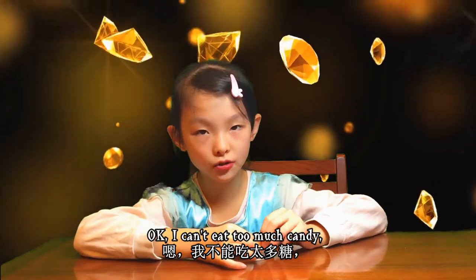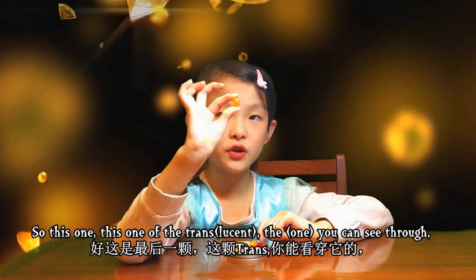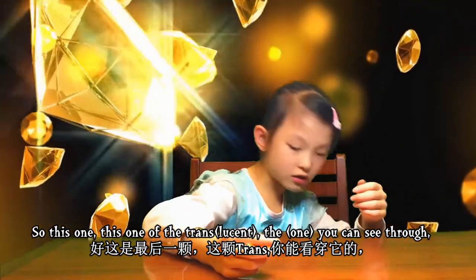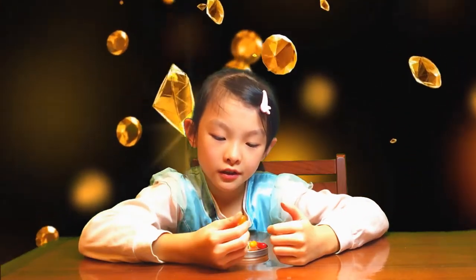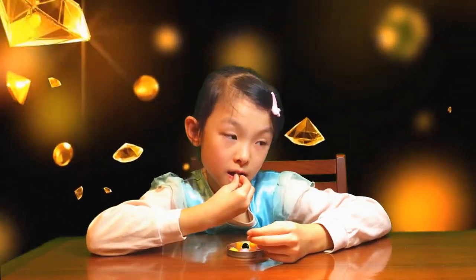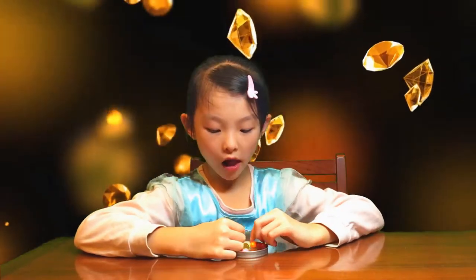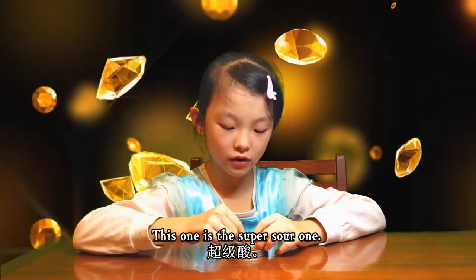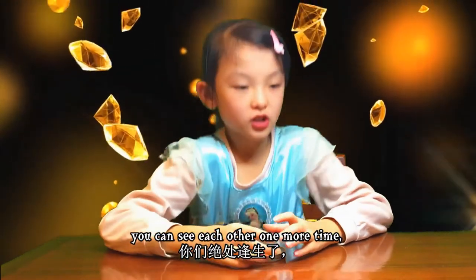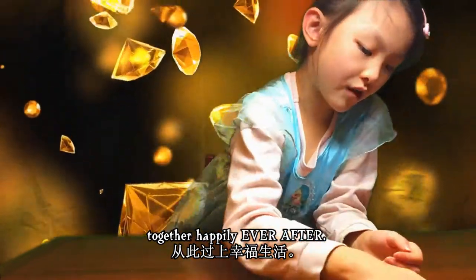I can't eat too much candy. You can see through one of the oranges. Oh, this one is the super sour one! I'm gonna put these back into the jar - we can see each other one more time together happily ever after.